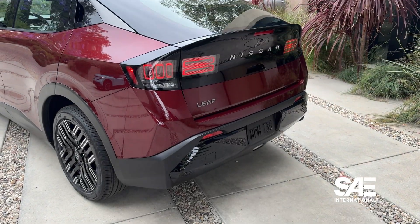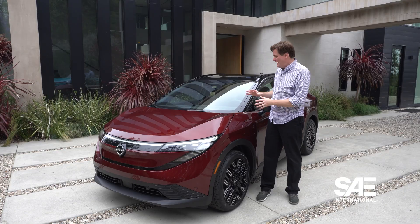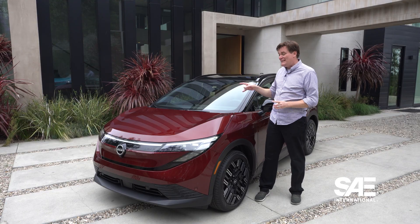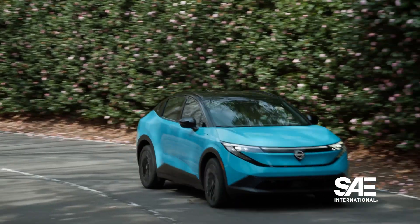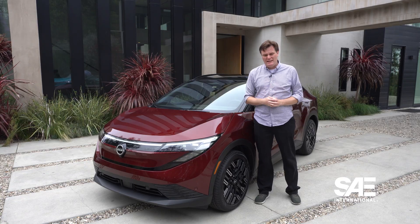It's a bit of a crossover, a bit of a sedan, a bit of a hatchback — a bit of everything — but it still comes off as a very nice looking vehicle compared to those previous generations. We don't have pricing information just yet, but we will get that closer to launch this fall. For more coverage of EV sustainability and battery technology, be sure to subscribe to SAE International.